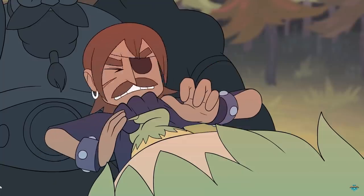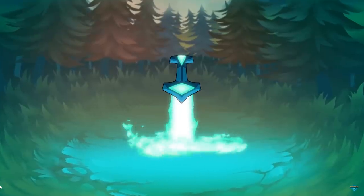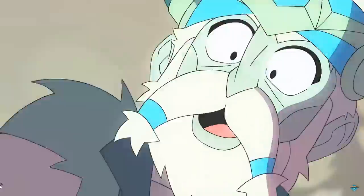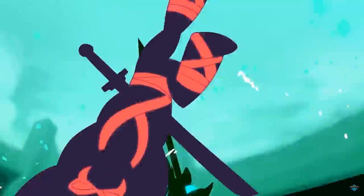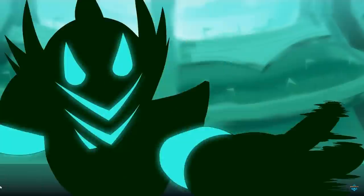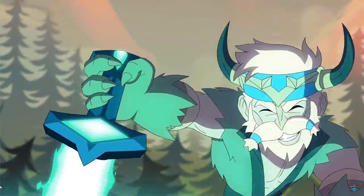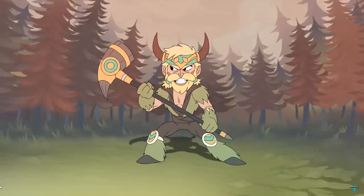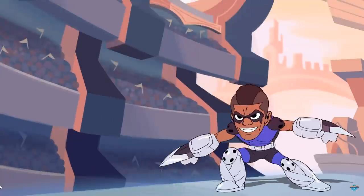Hey guys, LucianSword here, and Brawlhalla is finally available on mobile devices. The official release is tomorrow the 6th, but looking in the App Store today you can probably download Brawlhalla right now. It's completely free to play. It's fully crossplay with PS4, Xbox, Switch, mobile, Android, iPhone iOS, Steam — you name it, Brawlhalla is on it.